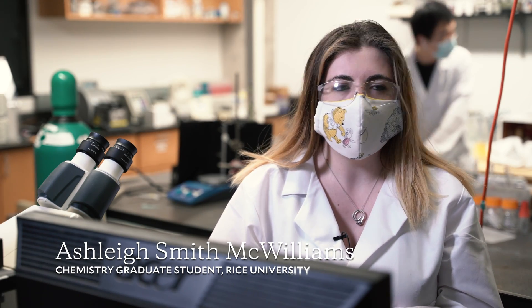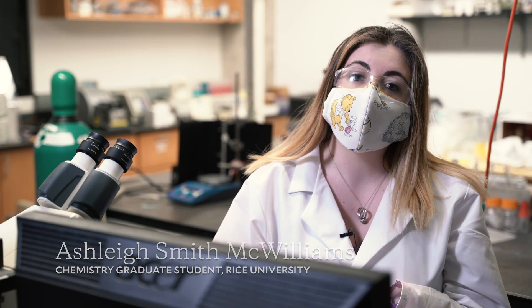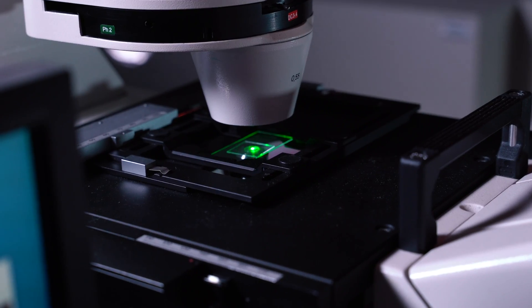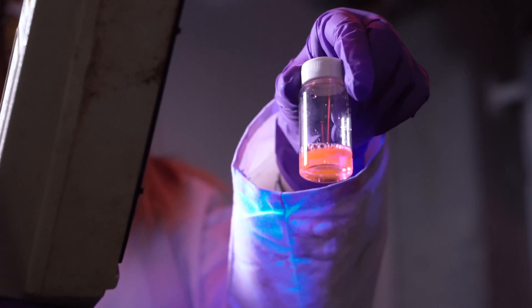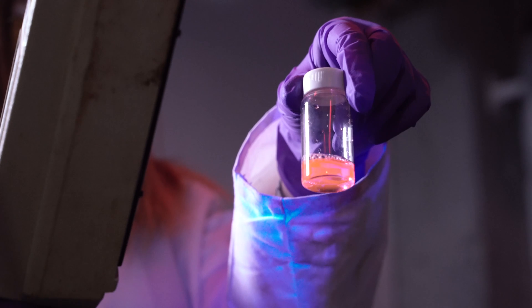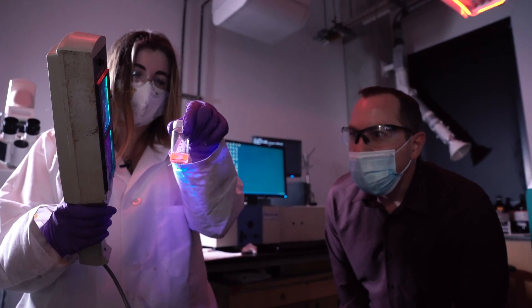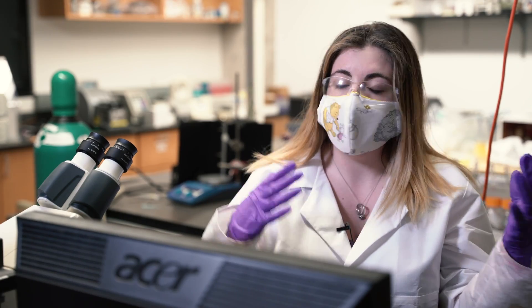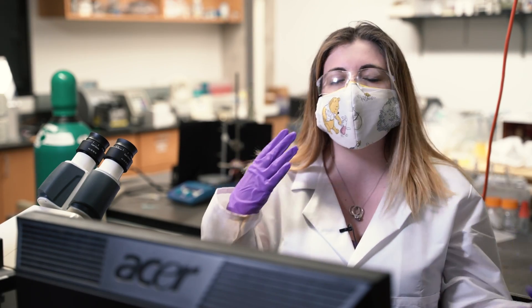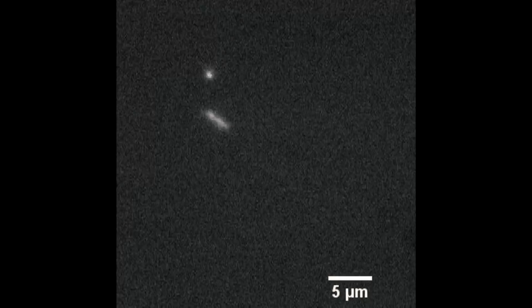We want to be able to understand how we can disperse them and manipulate them in solution. For this particular project I was working with boron nitride nanotubes and we used a fluorescent surfactant that we developed to be able to disperse them into solution, as well as track their motion and see how they move, try to understand how rigid they were, how different confinements and things might impact that.